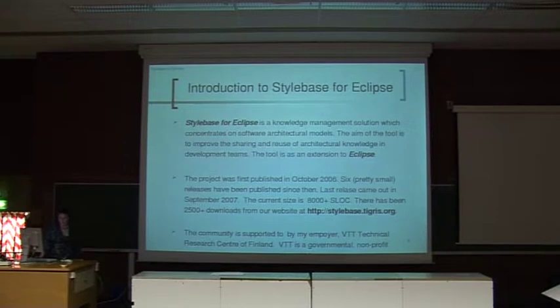Stylebase for Eclipse is a knowledge management solution which concentrates on software architectural models — actually software architectural knowledge, it's more than only models. The aim of the tool is to improve the sharing and reuse of architectural knowledge in development teams, and it has been developed as an Eclipse extension.